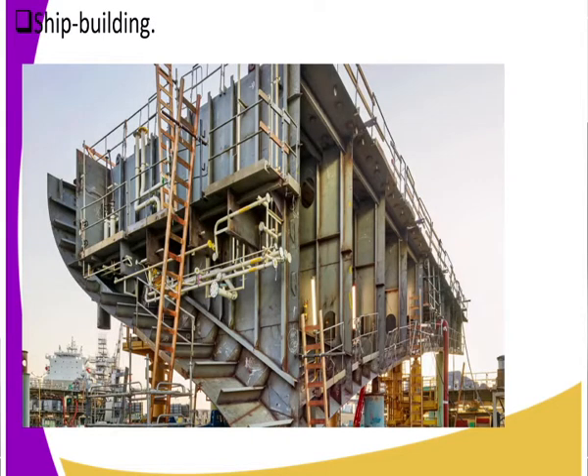Another use of steel is in shipbuilding. Steel is not as heavy as iron, which is why we use steel in the shipbuilding industry. Also, as mentioned earlier, steel does not hold rust, and that is why it is used in shipbuilding.